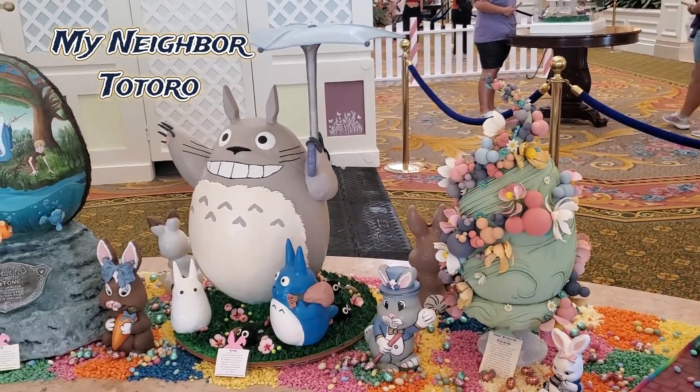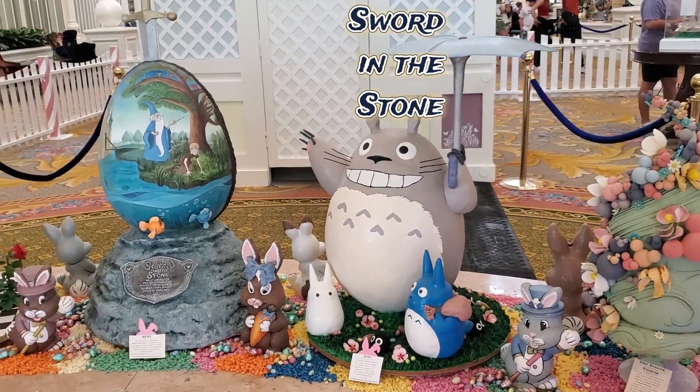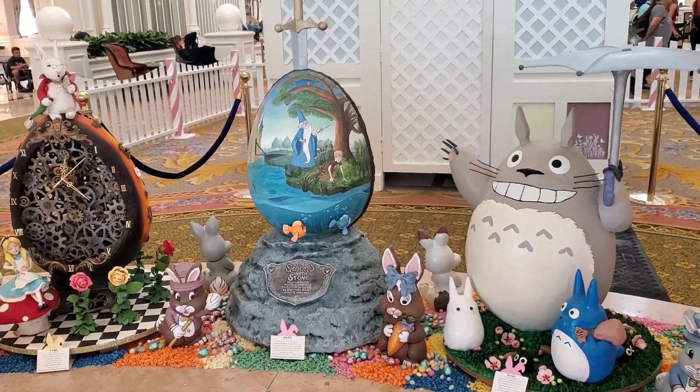This egg represents My Neighbor Totoro, a Japanese animated film. This egg-caliber egg represents the Sword in the Stone.